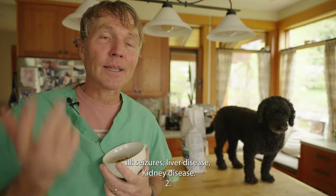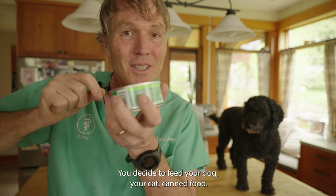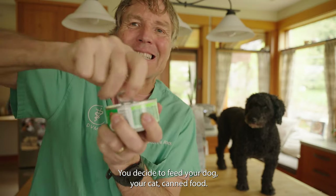They've been responsible for a range of different pet food recalls. They can make your dog or cat seriously ill — seizures, liver disease, kidney disease. But that's not all.